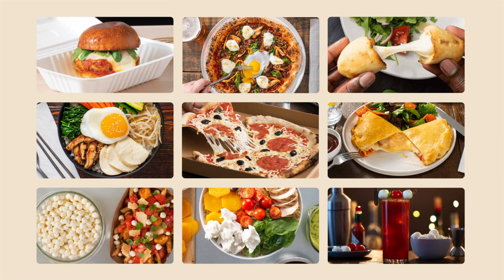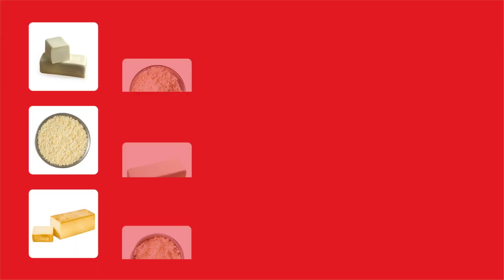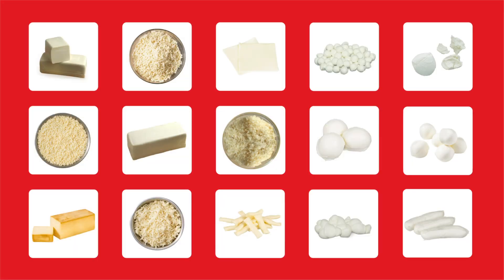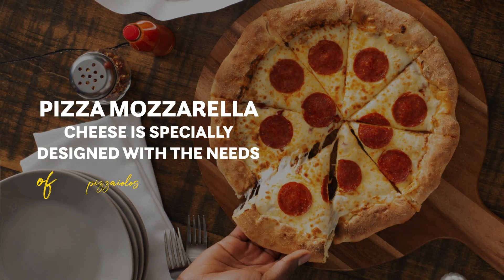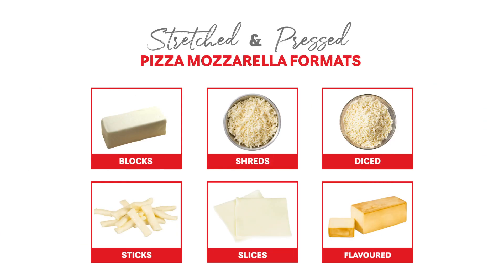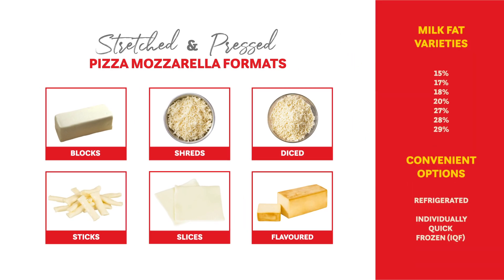Since no two dishes are the same, we developed a line of mozzarella cheeses available in a variety of formats, all specially designed for food service operators. Our pizza mozzarella cheese is specially designed with the needs of pizzaiolos in mind, offered in a number of convenient varieties that suit every recipe.